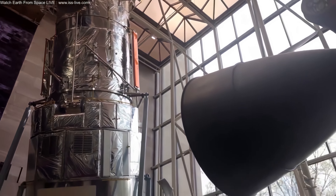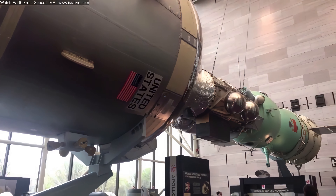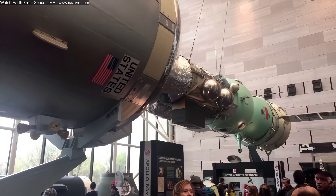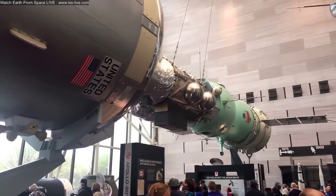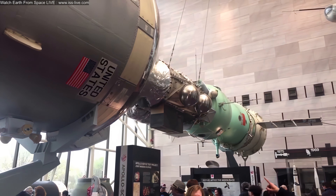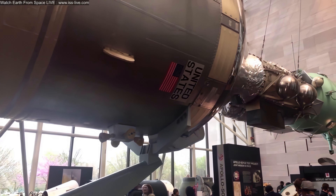We have the Apollo-Soyuz test project model here. In July of 1975, the Soviet Union and the United States flew a joint space mission that looked something like this once they met up in orbit. Both vehicles are test articles, but the docking module in the center is actually the flight backup — the real deal that would have gone up had the first one malfunctioned. That was one of the few times both nations were able to work together, probably until the ISS came along.